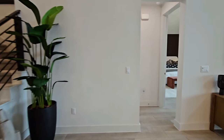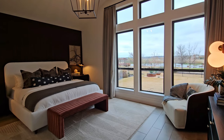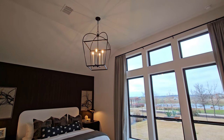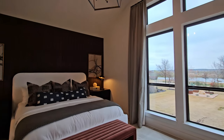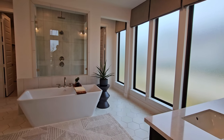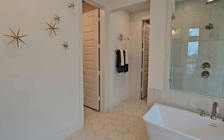Now we're going to look at the primary suite. There are also large windows in this bedroom, no carpet either, and tall ceilings — I'm a big fan of the light fixture as well. Here is the primary bathroom with a floating tub right in the middle, which really adds symmetry to the bathroom and gives it that wow factor as you walk in.